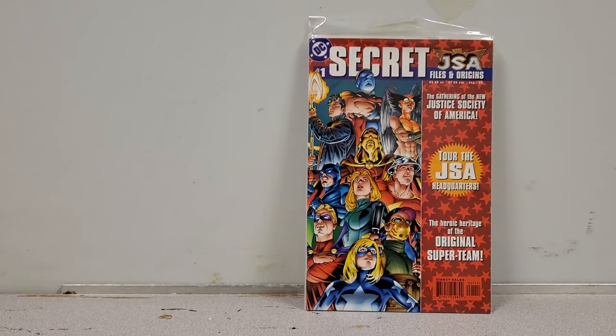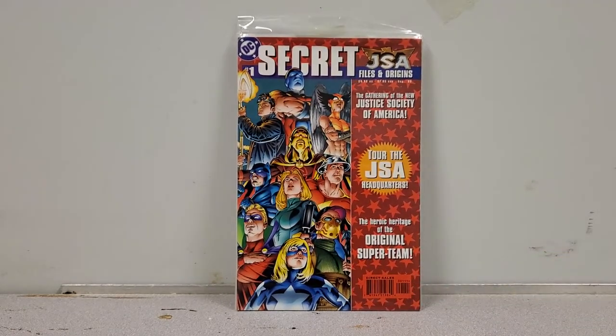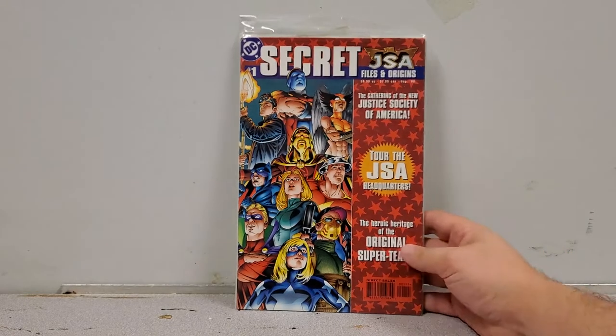Next up we have Secret Files and Origins of the JSA. I picked this up because I don't remember whether I have this book or not, and I'm a big JSA collector, so I figured hey, why not. Personal collection.